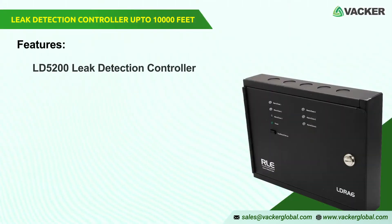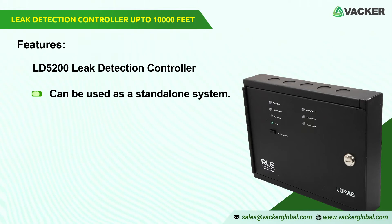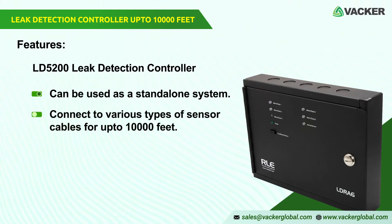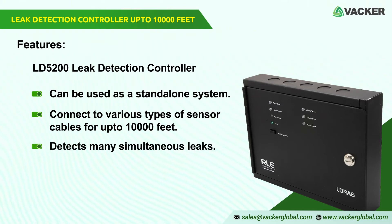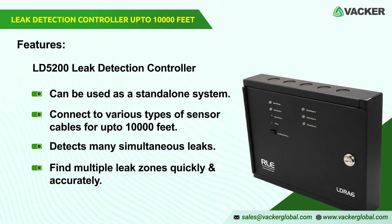The LD5200 can be used as a standalone system with a leak detection warning among other notifications. It can connect to various types of sensor cables for lengths up to 10,000 feet. It also detects many simultaneous leaks when the device integrates with other RLE remote reading controllers, and it can pinpoint the location of leaks quickly and accurately for multiple zones.